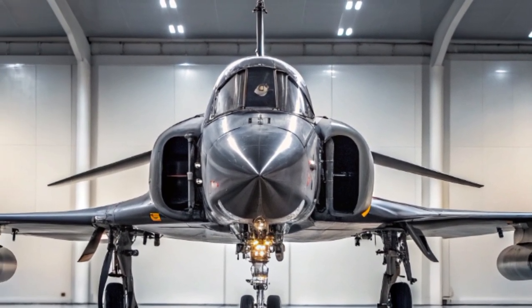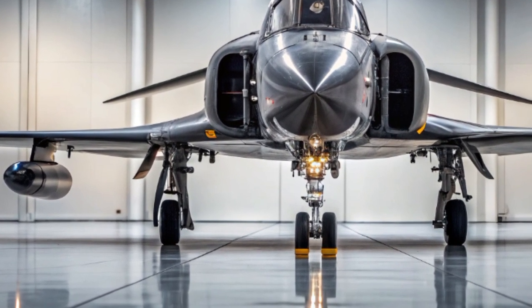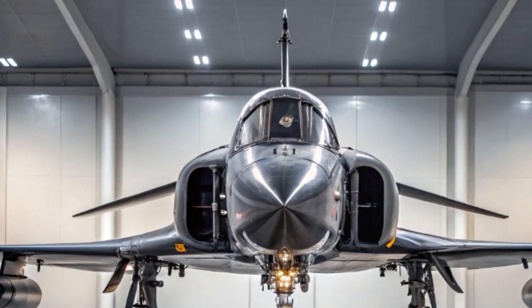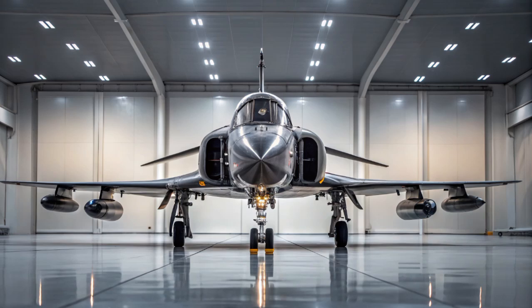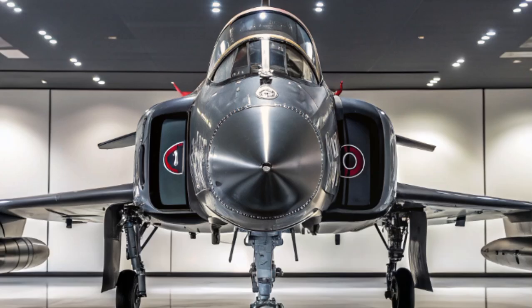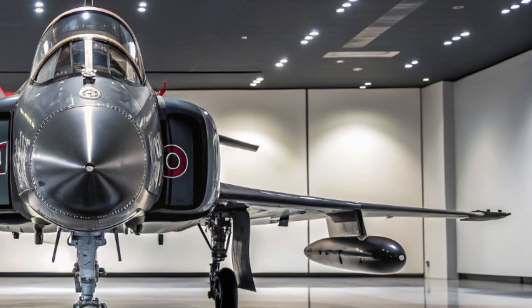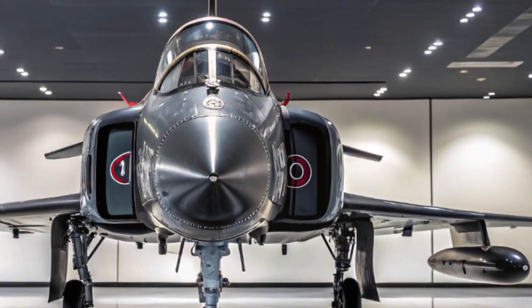Another fascinating feature is its optional unmanned mode. The 2025 Phantom II can be flown autonomously or remotely controlled, thanks to its advanced flight control software and remote cockpit protocols. This allows the Air Force to use the AF-4 for high-risk missions without endangering human pilots, and also opens the door for future manned-unmanned teaming operations.